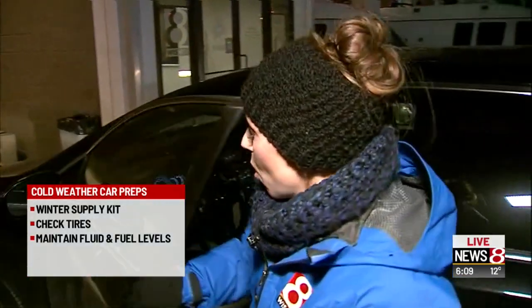If you want to check your vehicle, make sure you've got a kit for all the vehicles in your household. We put a full list of everything you need on WISHTV.com.